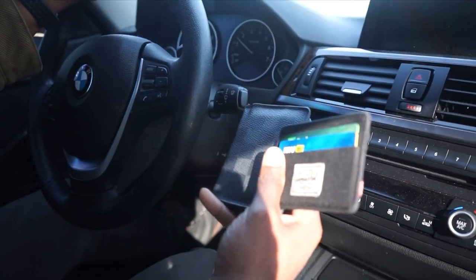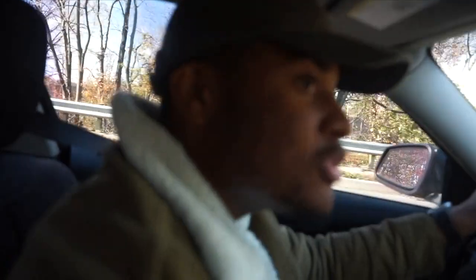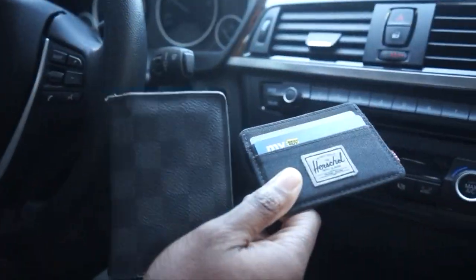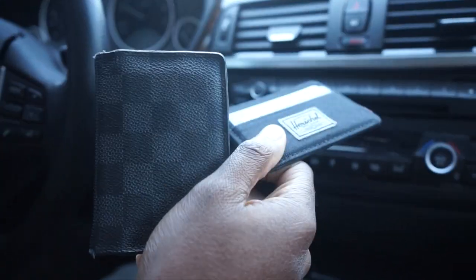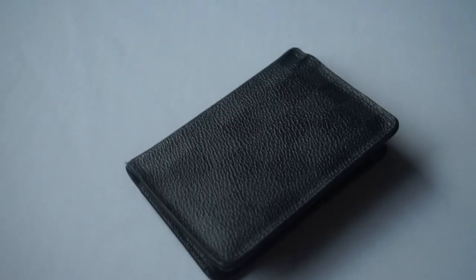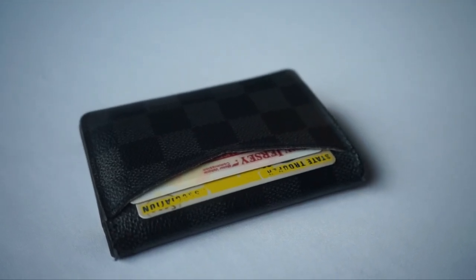Today we'll be talking about my two favorite wallets. The first one is my Louis Vuitton pocket organizer and the second one is the Herschel Charlie wallet. I use both of these wallets on occasion, but my favorite one by far is the Louis Vuitton one, as you probably already guessed.